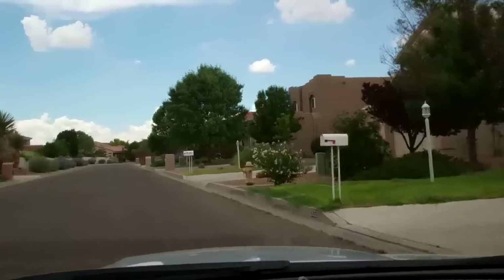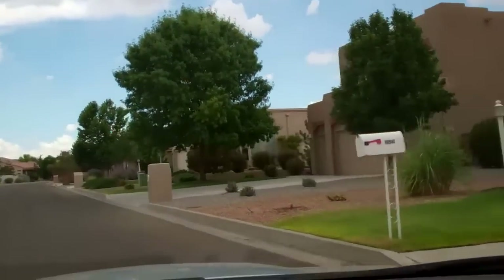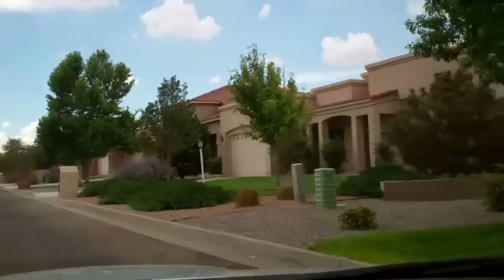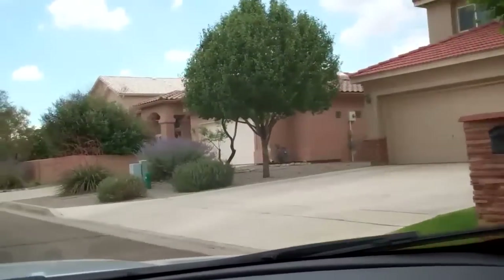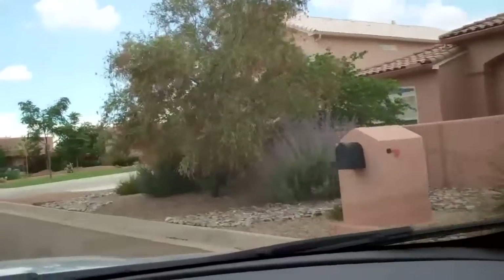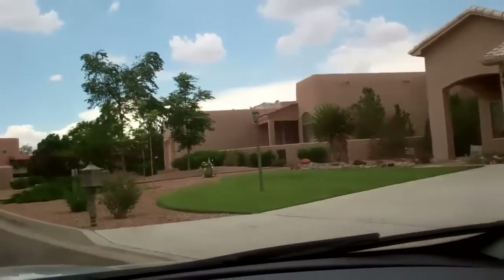In some ways, this neighborhood feels a little bit like the Tanawhon Country Club area over in the far northeast heights, which I've videoed separately if you want to take a look at that one as well. Next, we're going to go visit a Pulte subdivision just north of here called Loma Colorado.